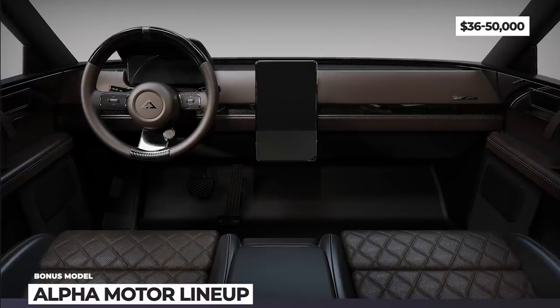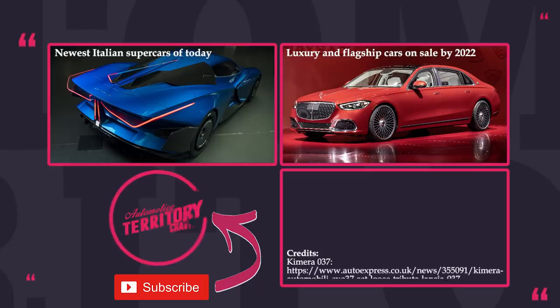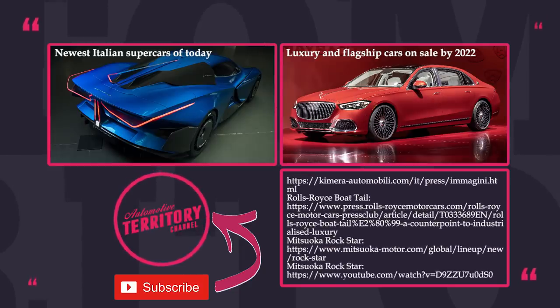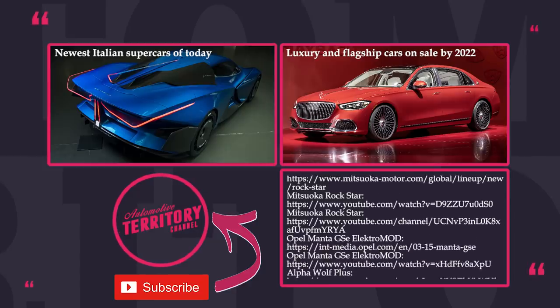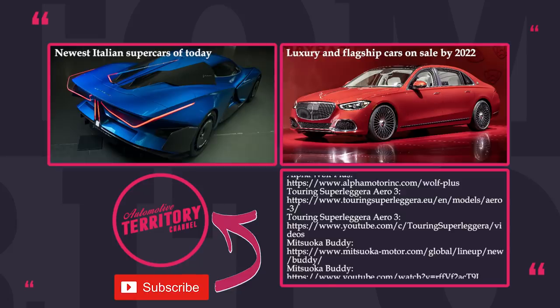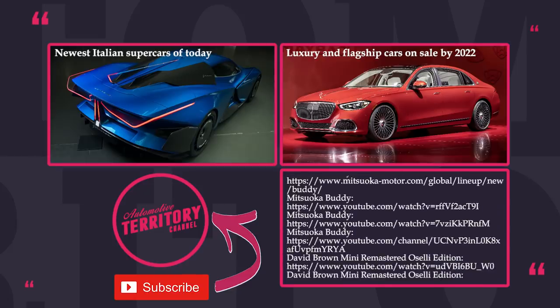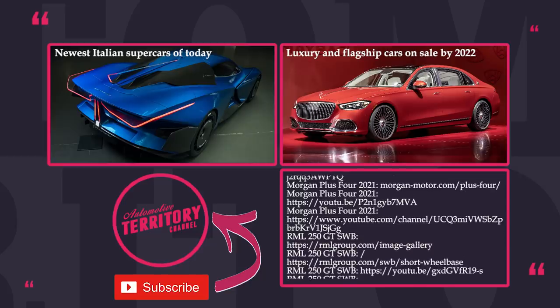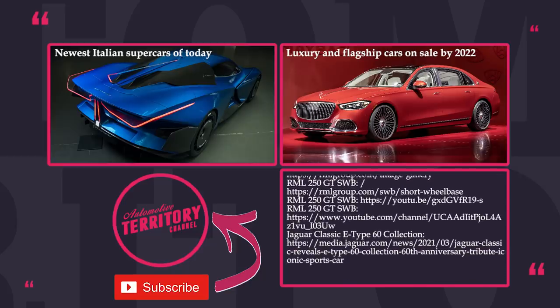As always, let's meet in the comment section and discuss today's lineup. Make sure to leave suggestions for future episodes as well. Smash the like button and subscribe to Automotive Territory if you enjoy the most informative car top-10s on YouTube, and watch more videos about exotic autos by following the links on screen. As always, may the torque be with you!